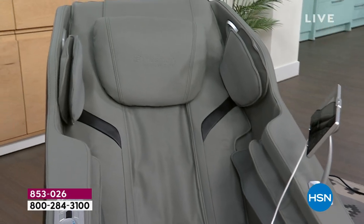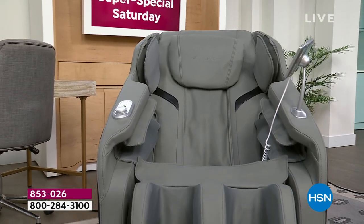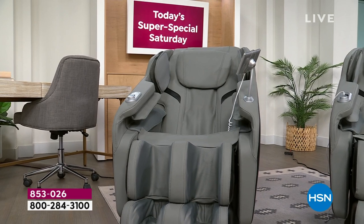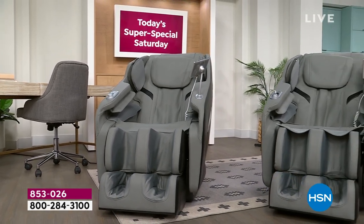It sounds like I'm describing a rocket ship or something. This is full body relaxation. Every time we've had the previous models of this on, they sell out. So not only is it here, it's $800 off. With VIP financing, it's $66 a month.